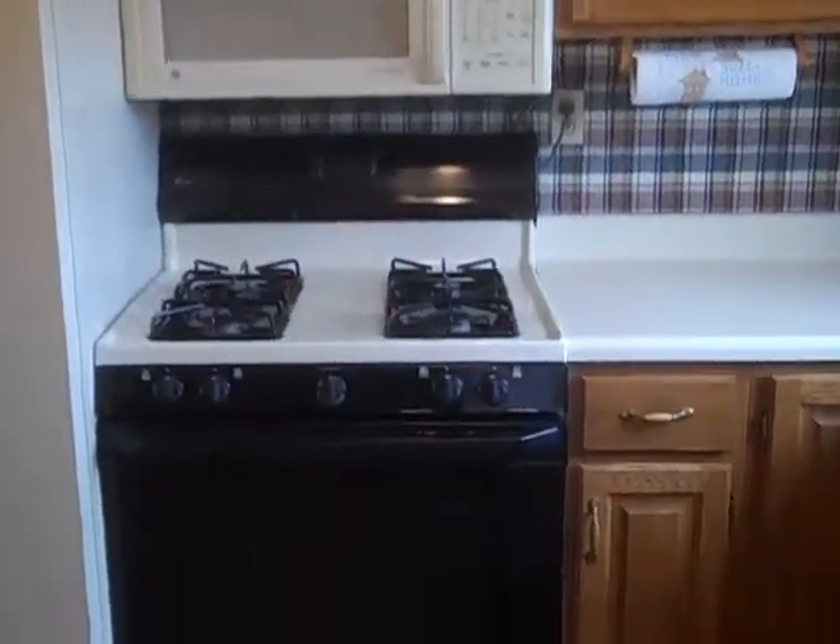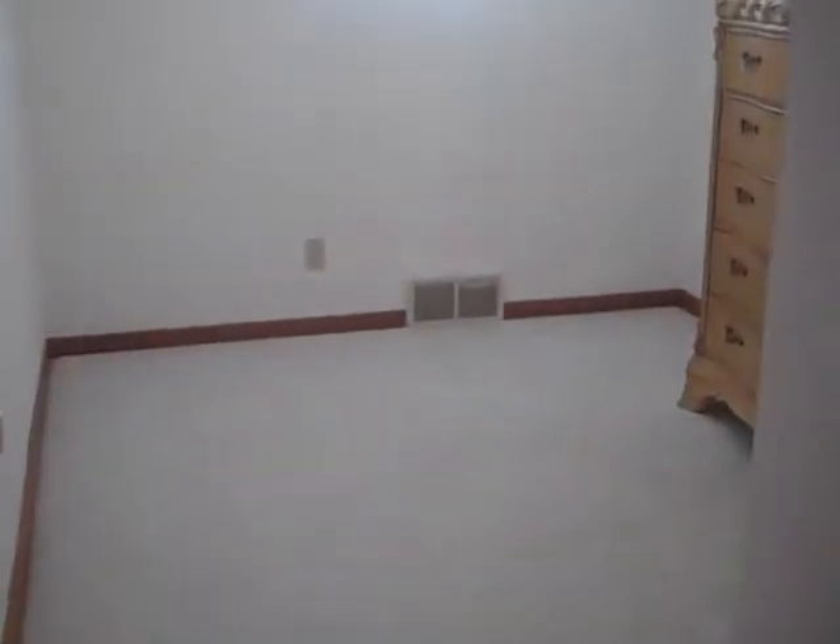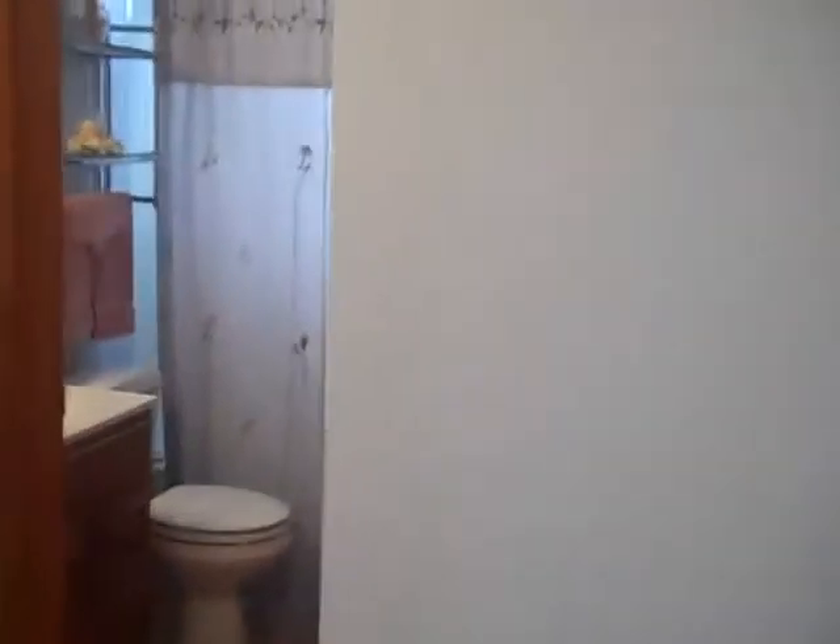There's nice cabinetry and neutral counters. This door here leads to the basement, where there's a nice finished game room downstairs. There's also the third bedroom and the main bath.